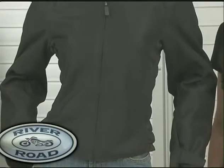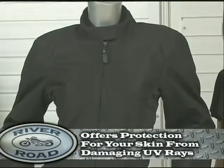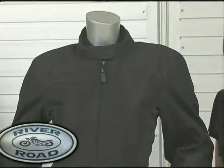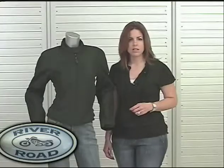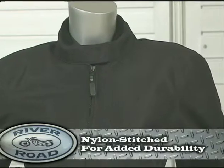However, unlike riding in a t-shirt, the Yuma offers protection for your skin from damaging UV rays. Women will appreciate the Yuma's hidden jewel — its safety. It is heavy duty, abrasion resistant, polyester mesh and nylon stitched for added durability.